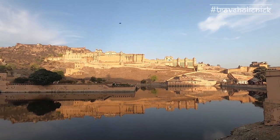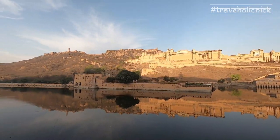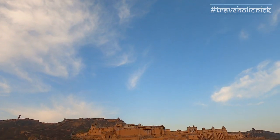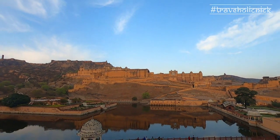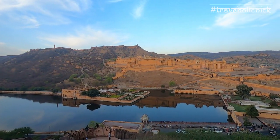Amer Fort flaunts a colorful architectural design. A beautiful yellow-beige palace has its own charm. As in Hinduism, these colors are often depicted in the clothes of wise Hindu deities such as Vishnu, Krishna and Ganesha.